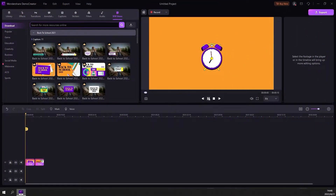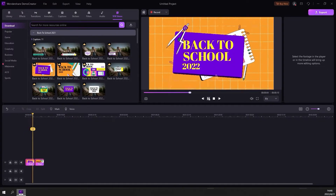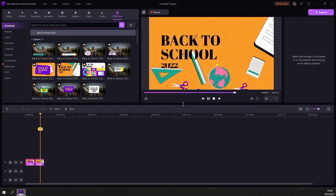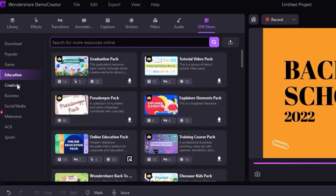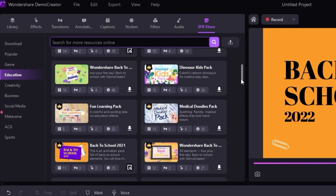We hope you've enjoyed seeing our recommendations to help you through the school year. What's on your back to school shopping list? You may create your list with Demo Creator Video Effects. You can access 10,000 plus video effects and stock media from the Demo Creator SFX Store. Round out your video with simple clicks.